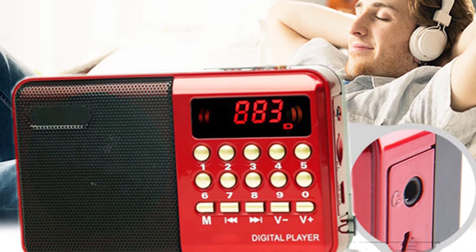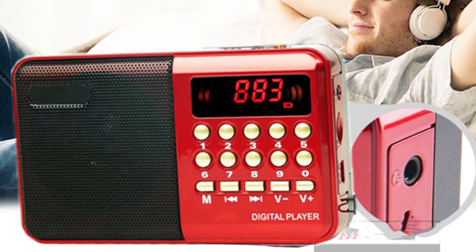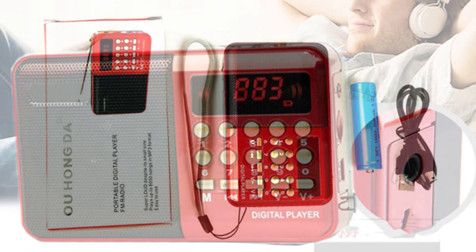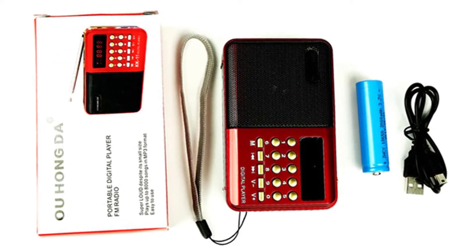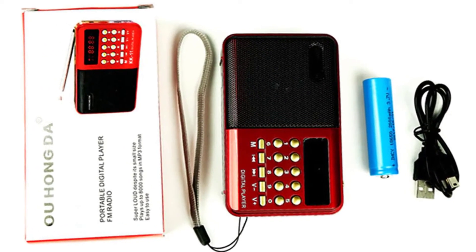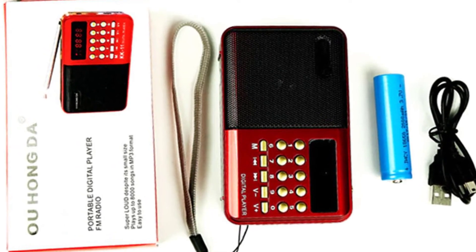The Redamigo KK62 FM radio has a LED flashlight, voice recorder, calendar, and time display functions, and it supports multiple languages. The KK62 supports up to 128GB and comes with a USB charger, a TF card reader, and earphones.